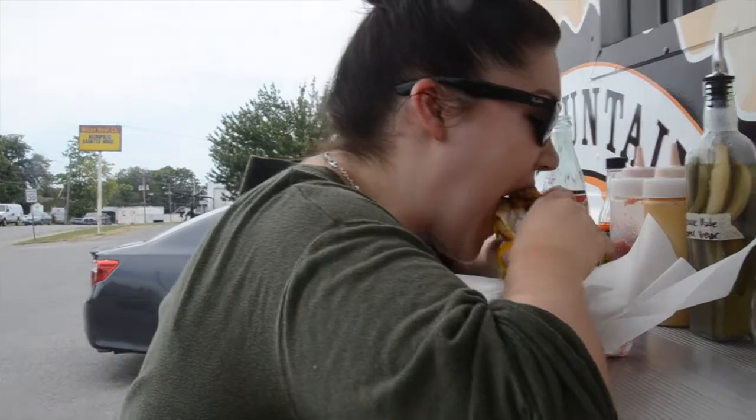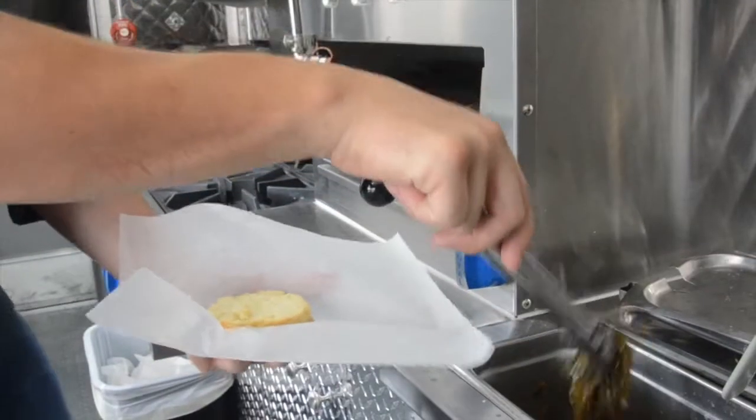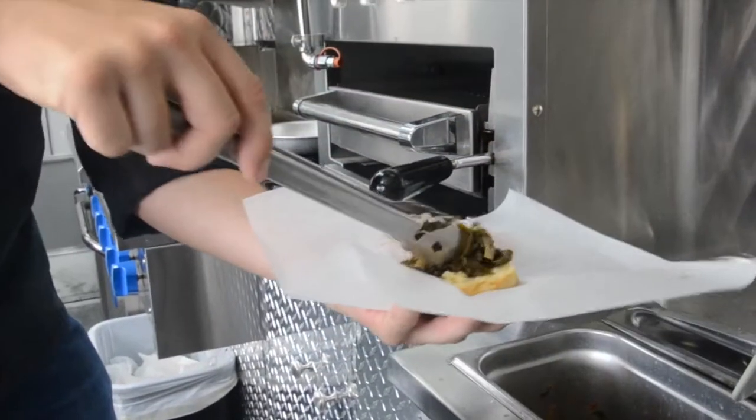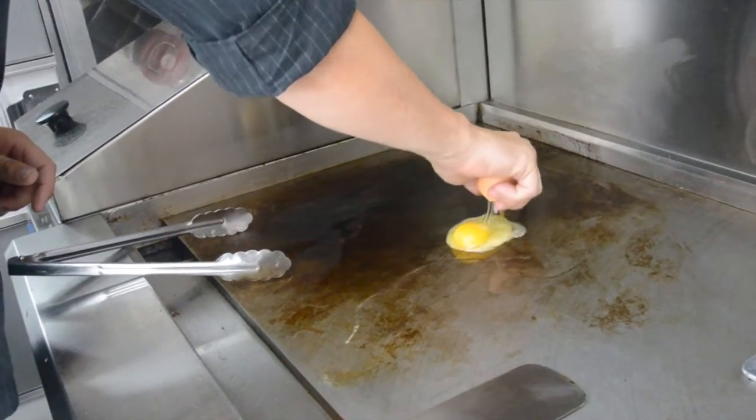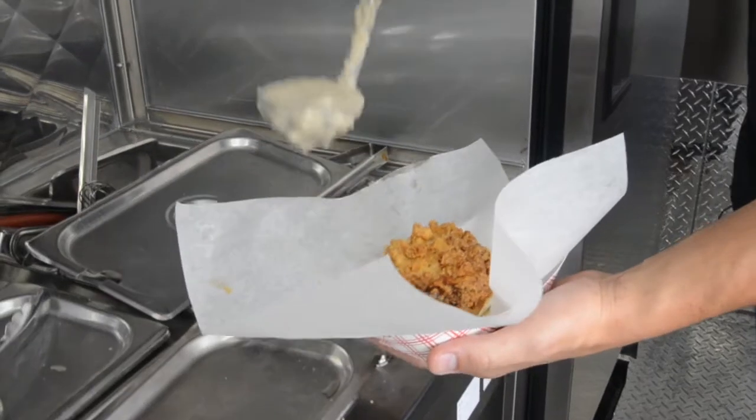We have seen people really just dive in and pick it up and eat it like a sandwich. We do supply a fork and a knife also. So we have the collard greens on that sandwich, we've got the fried egg, we've got the fried chicken breast in buttermilk batter, and we've also got our sausage gravy.